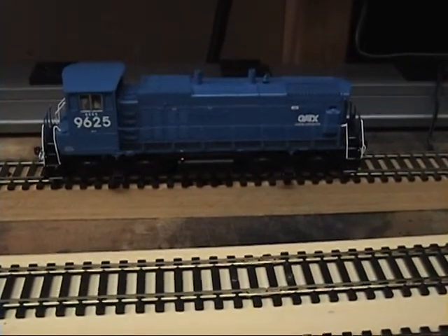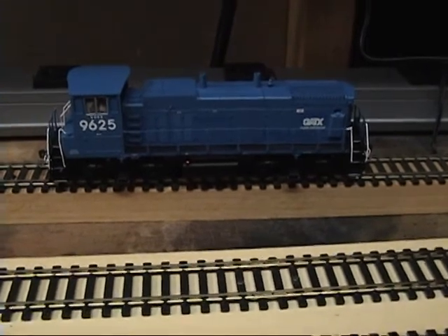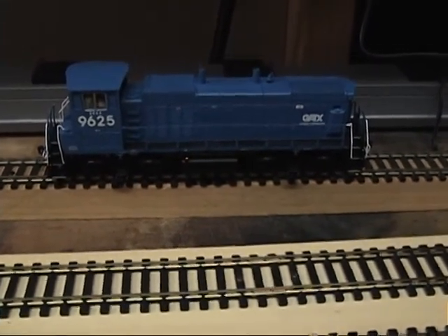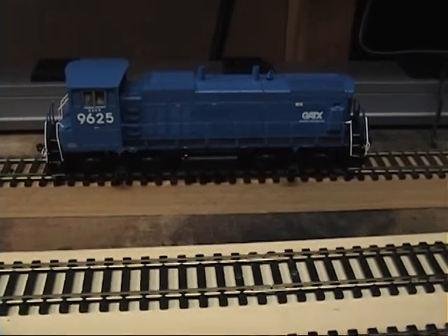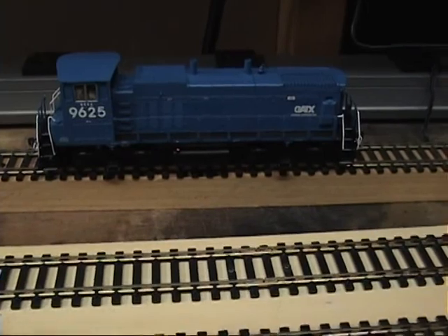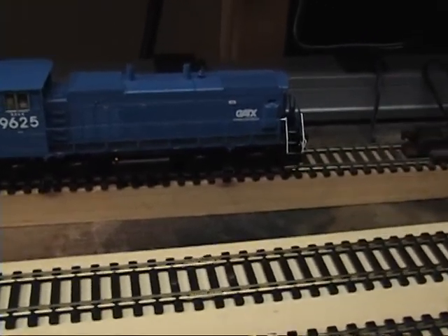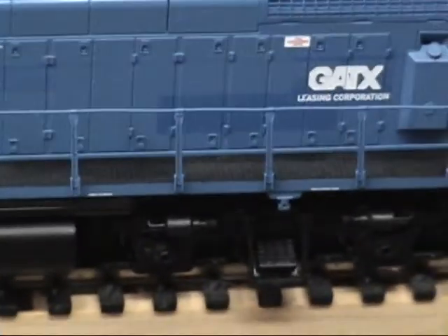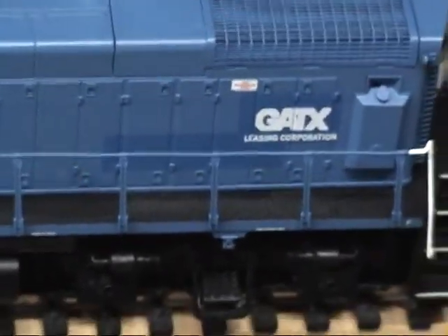Rich could run it in his Conrail consist if he wanted to. What I'm going to say is: okay, Conrail turned it in, but then they leased it back — but it's under the GATX name instead of Conrail. You can see where it was painted out. Actually, this camera's not picking it up. There we go. Now it is.